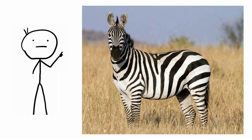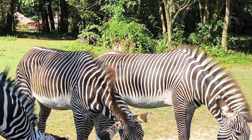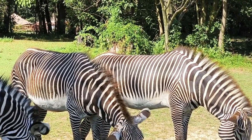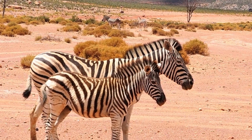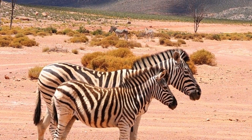Zebra. Why do zebras have stripes? To confuse predators, right? A herd full of black and white stripes makes it more difficult to distinguish one animal from the next. Though that sounds good, it's never been successfully tested. It might still be true, but it's just a guess.